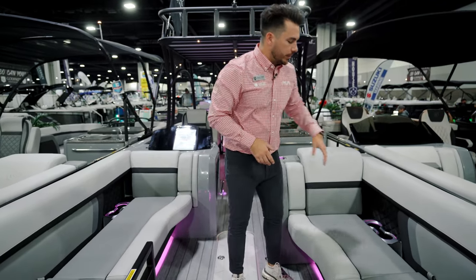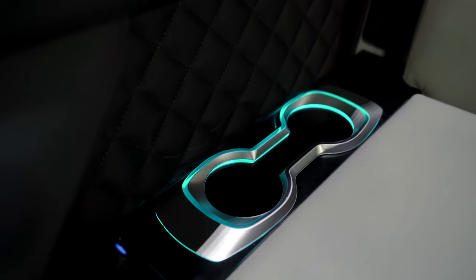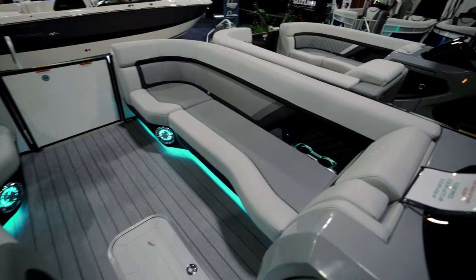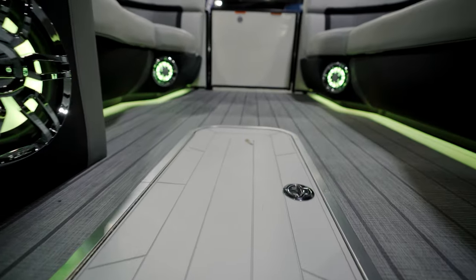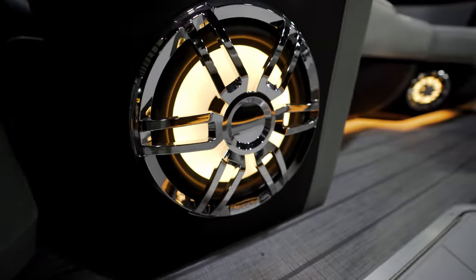As you come on board, this is where the Aqua Patio really starts to shine. You've got really high-end, premium level upholstery with quilted accents, custom cutouts for your cup holders, LED lights, USB and USB-C charging. It leads back here to the harbor gray floor with stripes coming all the way down, and you can see the LED lighting throughout.